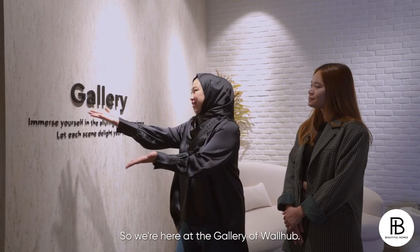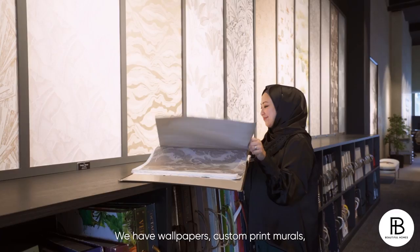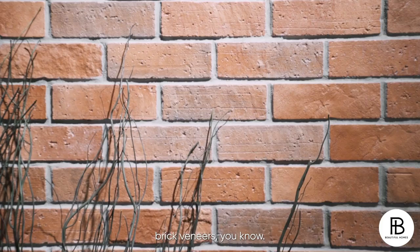So we're here at the gallery of WallHub. Tell us, what is WallHub all about? Definitely our specialty is the full spectrum of wall coverings that we have. We have wallpapers, custom murals, textured effect paints, filter panels, brick veneers — every single one is like an art piece.